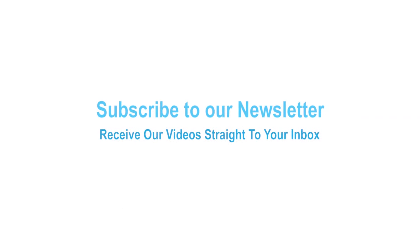Don't forget to get these updates straight to your inbox — subscribe using the link in the description.